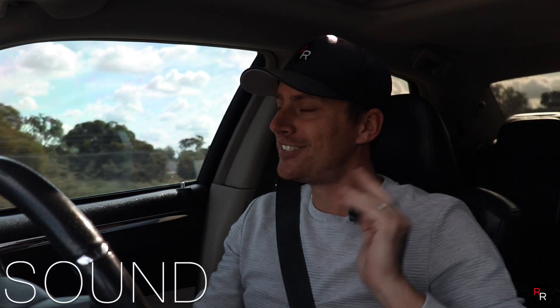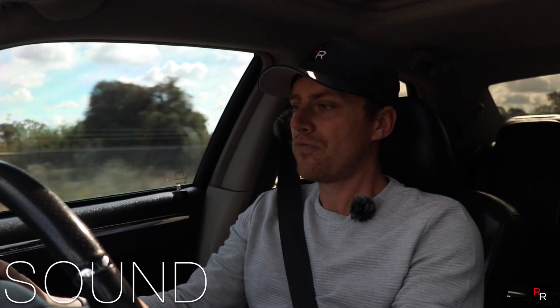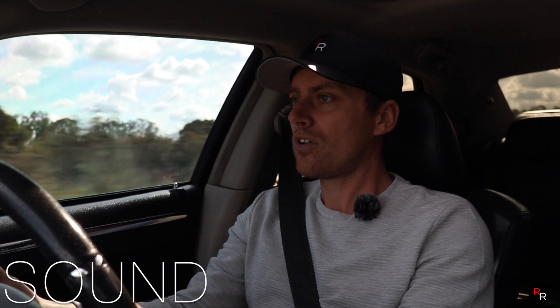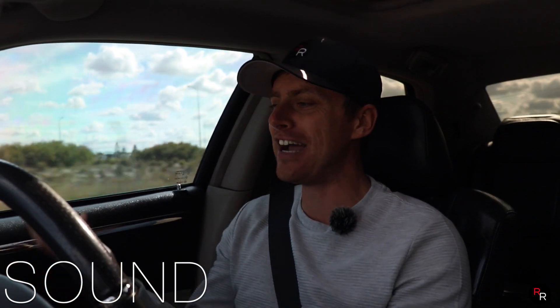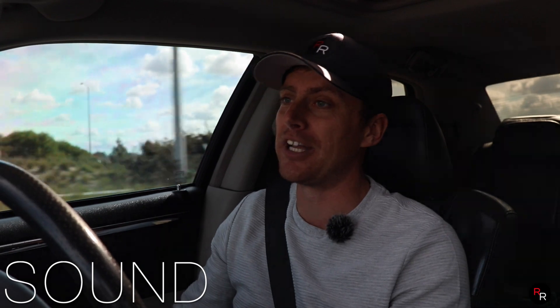Now, getting into the five questions — we always start off with sound. Just putting my foot into it here. It has a nice little upshift change sound as well. This car actually sounds bloody good.